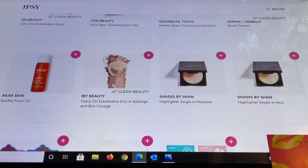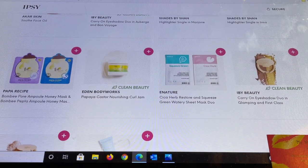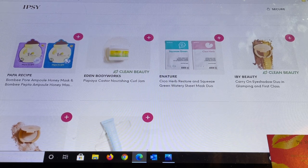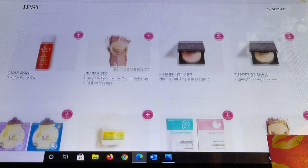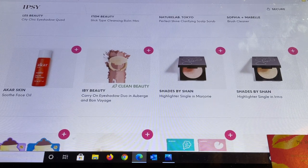Shades by Shan has a couple of highlighters. Then we're getting into some masks from various brands. Eden Body Works looks like it's a curling cream. E Nature is a new brand to me but I did receive it in the PR package so I'm excited to try that. IBY also has a highlighter. Glow on Fifth's Perfect Canvas is also a nice product, and that is everything in reference to the add-ons for the September bag.